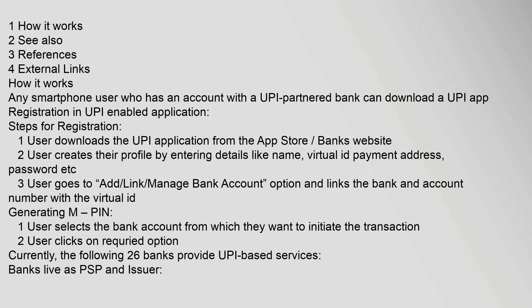Any smartphone user who has an account with a UPI partnered bank can download a UPI app. Steps for registration: One, the user downloads the UPI application from the app store or bank's website. Two, the user creates their profile by entering details like name, virtual ID, payment address, password, etc. Three, the user goes to the add, link, manage bank account option and links the bank and account number with the virtual ID.